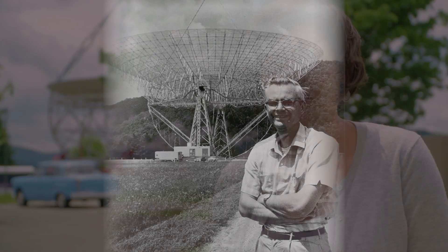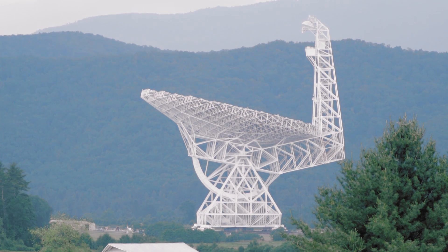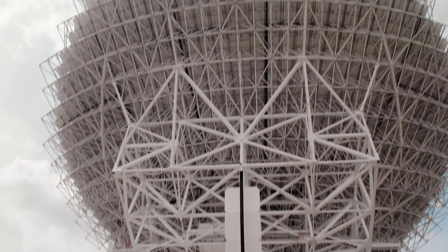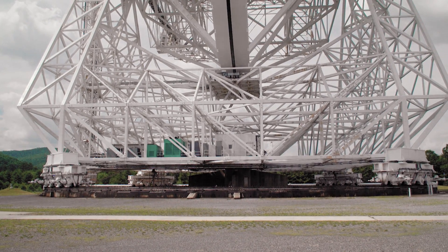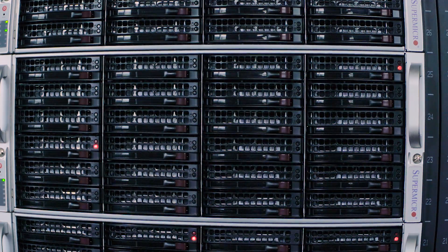So we have Serendip 6 currently on the Green Bank Telescope. It's a commensal piggyback kind of search and we have also followed up some interesting Kepler objects. About 20% of our telescope's time is spent on Project Breakthrough Listen, and that is the most powerful search for extraterrestrial intelligence that has ever been done.